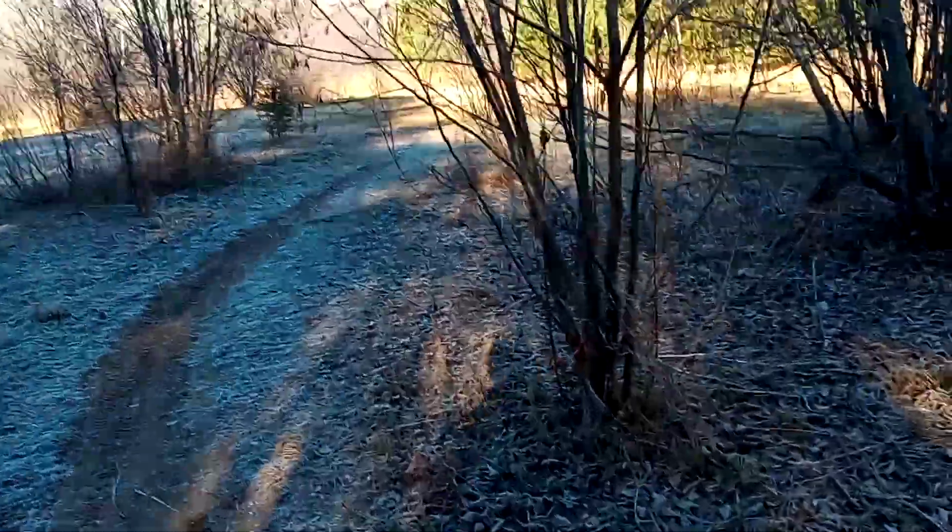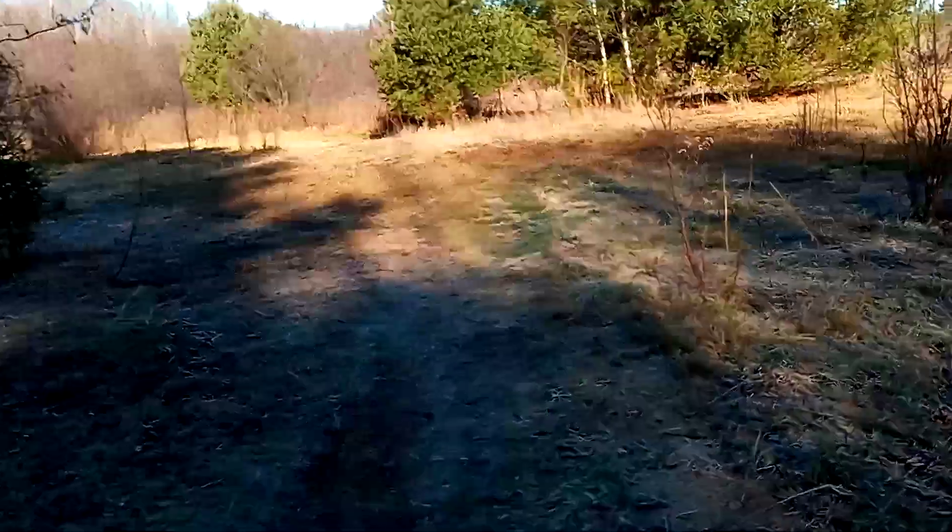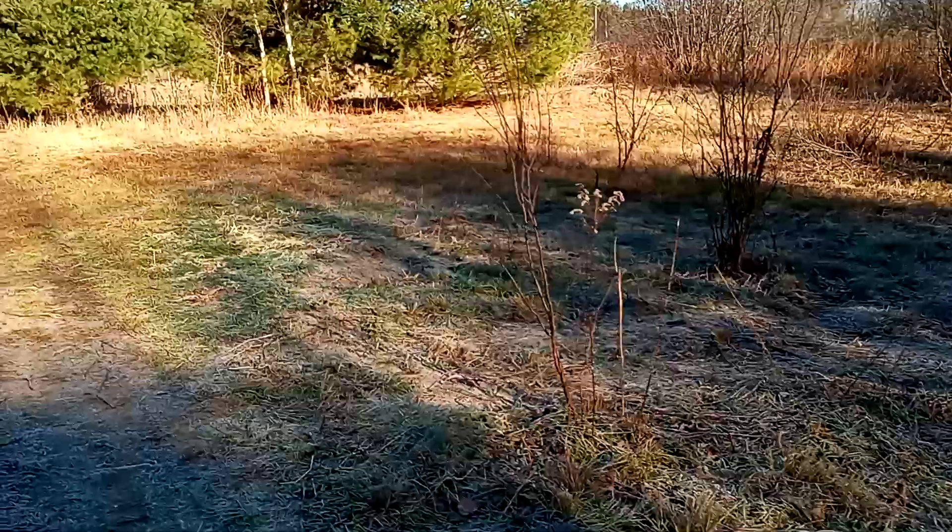I guess I should be a little bit quiet — it's hunting season. I'm not hunting right now, but if you guys want to see that, make a comment about it.